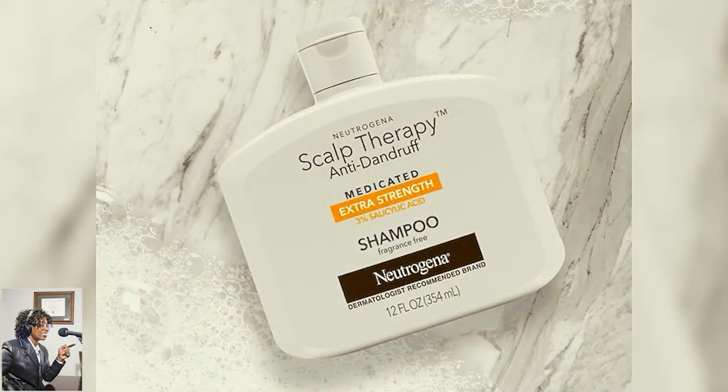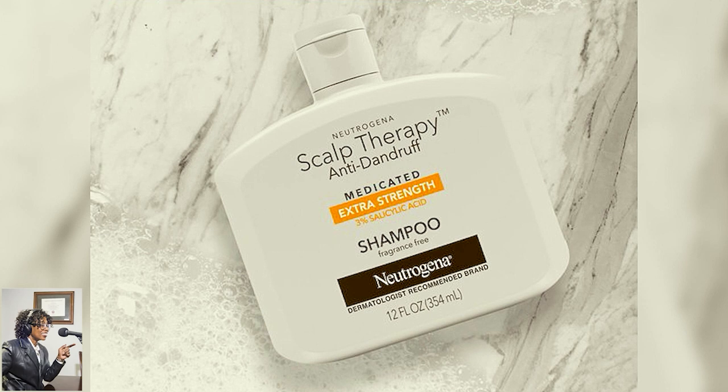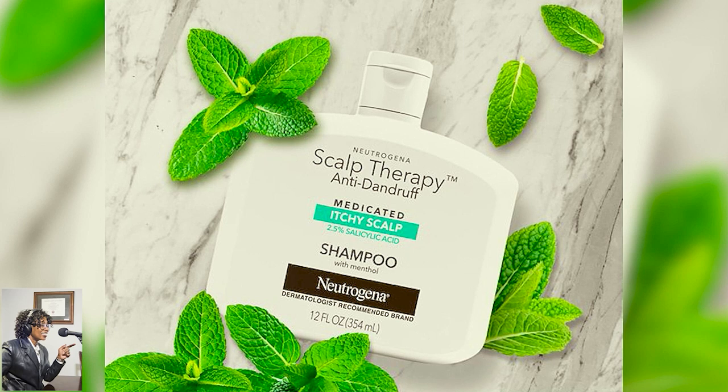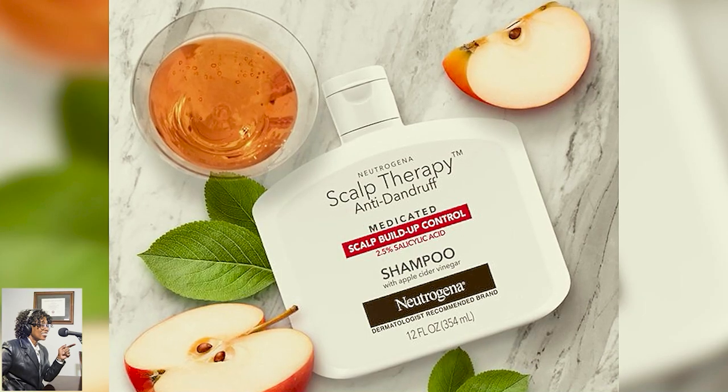In the collection, there are three other shampoos. You have the Extra Strength, which is a 3% salicylic acid — that's stronger, and so that's really going to address itchiness, excessive flaking, and more severe signs of dandruff. It's alcohol-free and fragrance-free, so it's going to be fine for those with sensitive skin. The other two shampoos in the collection are both at a 2.5% salicylic acid concentration. One is the Itchy Scalp, which has peppermint in it — very soothing for an itchy scalp. And then you have the Build-Up Control, which has apple cider vinegar in it, which helps to clarify the scalp.